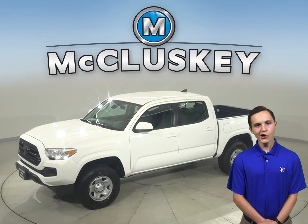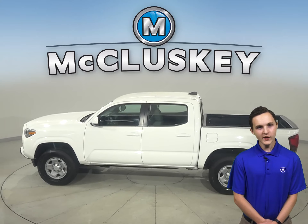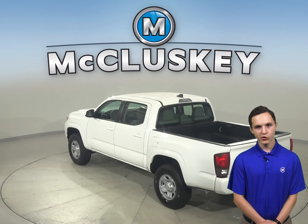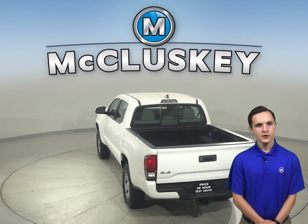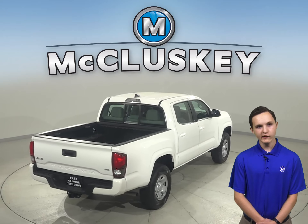This 2018 Toyota Tacoma has 17,000 miles on the odometer. This vehicle has Toyota Entune, keyless entry, steering wheel controls, and a rear view camera. This vehicle also has power windows, cruise control, and a double cab.